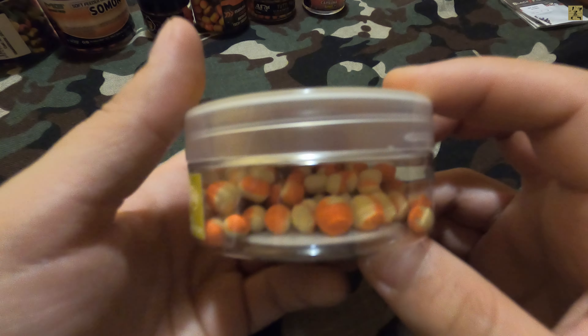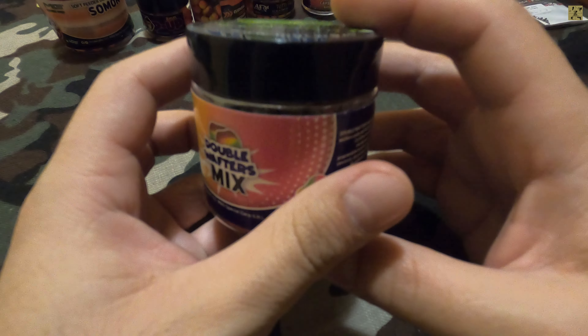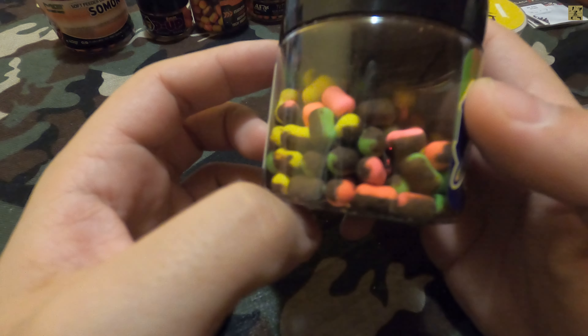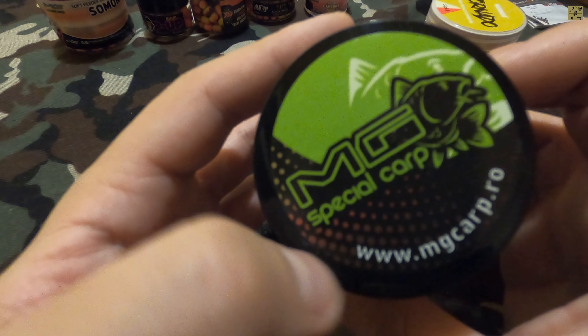Voi reveni cu o părere sinceră. S-au apărut foarte atractive și sper să și prindă pește. Avem alte wafters-uri double mix de la MG Carp - arată foarte bine, în mai multe tipuri: negru și galben, negru și roz, negru și verde, de 8 mm, cu fish meal. În trecut produsele de la MG Carp nu m-au dezamăgit, sper că nici de data asta. Mai avem un model tot de la EA, wafters de somon, tot de 8 mm.